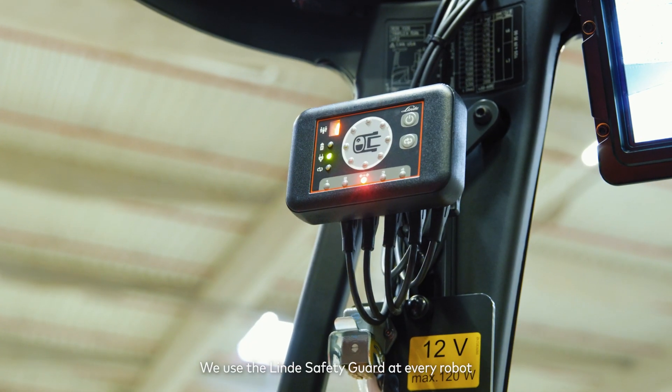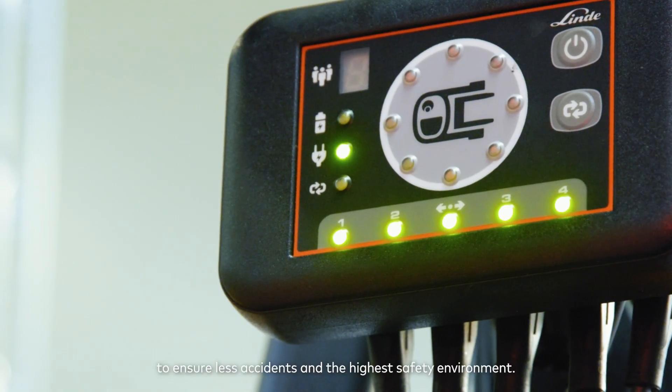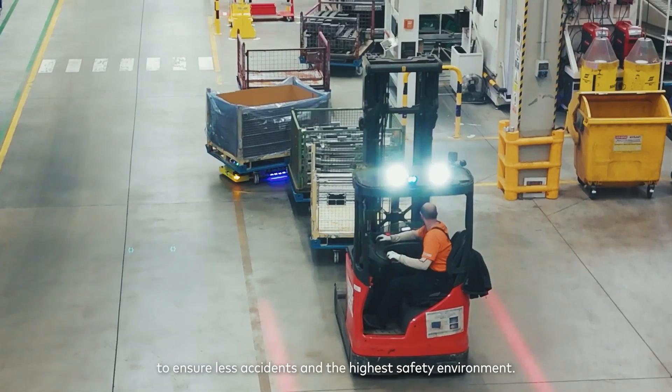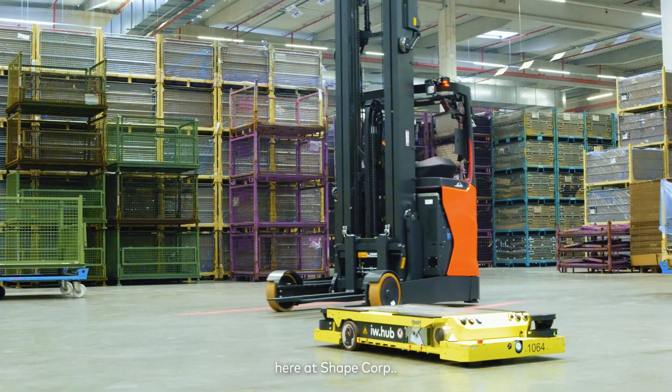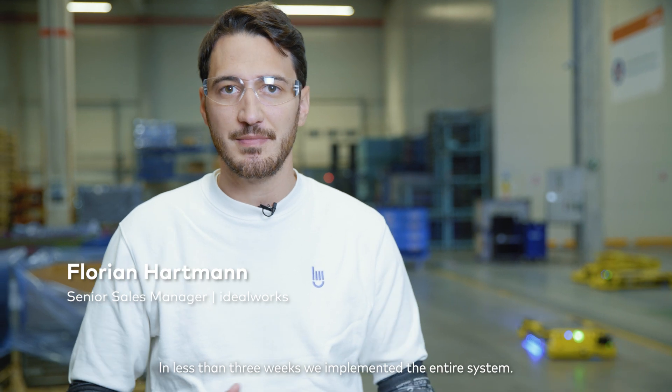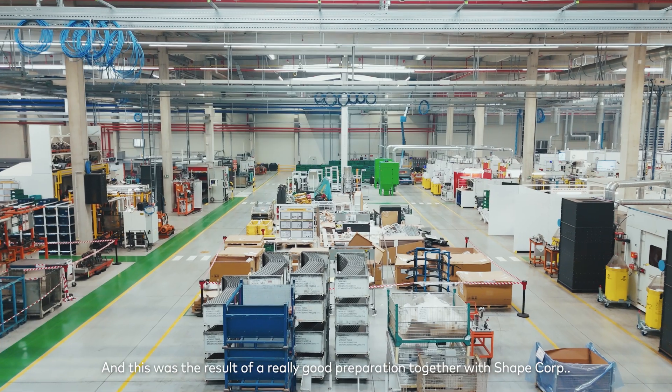We used Lindy Safety Guard at every robot to ensure fewer accidents and the highest safety environment here at ShapeCorp. We also had a really smooth implementation — in less than three weeks, we implemented the entire system.